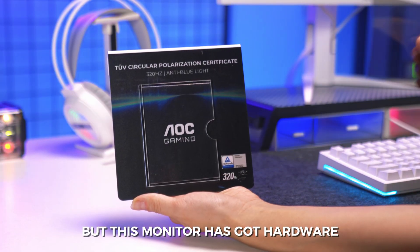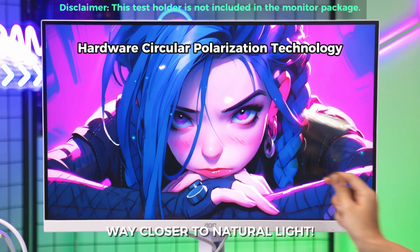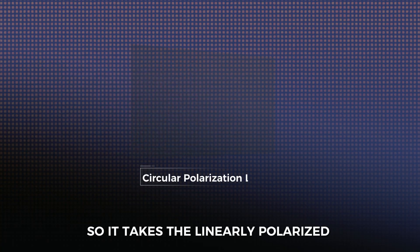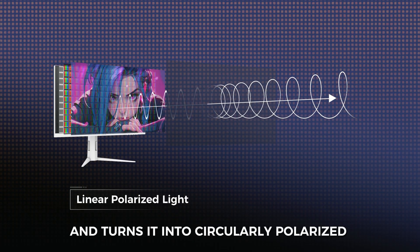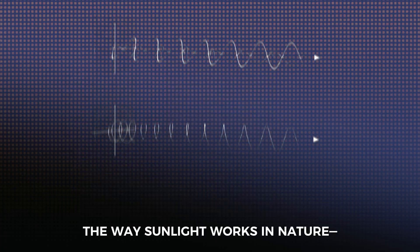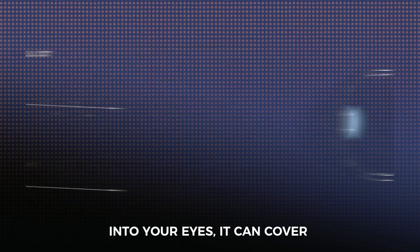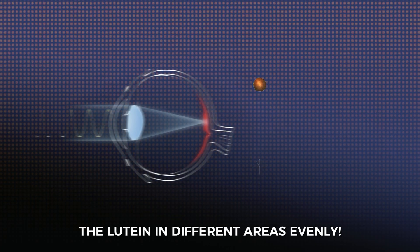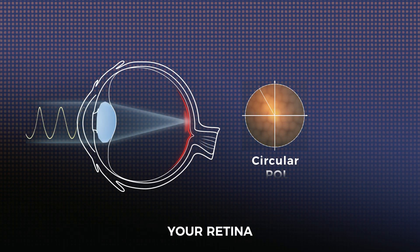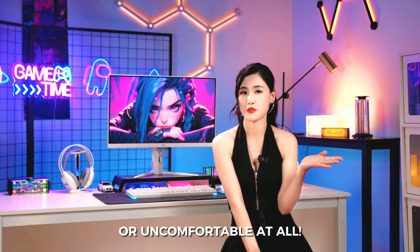But this monitor has got hardware circular polarization. It gives you a viewing experience way closer to natural light. It adds a circular polarization layer right on the screen surface, so it takes the linearly polarized light from the monitor and turns it into circularly polarized light that spins in a spiral. Circular polarized light mimics the way sunlight works in nature — it spins evenly and covers every direction. Once this kind of light gets into your eyes, it can cover the lutein in different areas evenly, and it boosts the absorption efficiency of lutein, cutting down on the harmful light reaching your retina. So even if you use it long term, your eyes won't feel sore or uncomfortable at all.